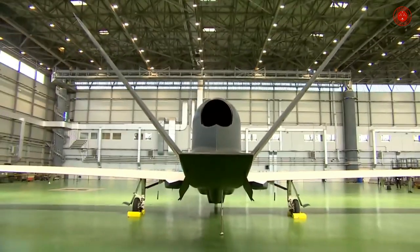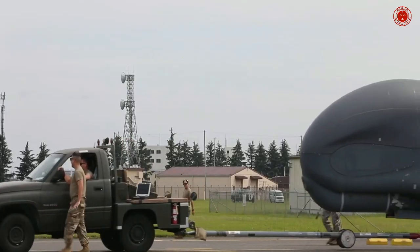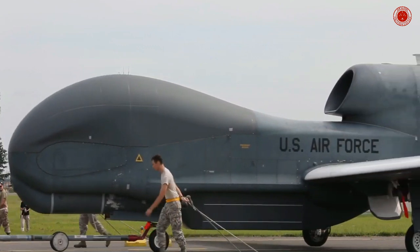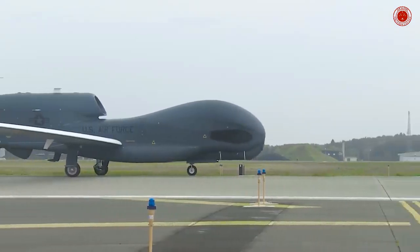Regarding China's hypersonic drones, the WZ-8 was observed at Chinese Air Force experimental test bases by military analysts reviewing satellite images. The vehicle was revealed to the public on October 1st, 2019 and was subsequently displayed at the Zhuhai Airshow in 2021. The WZ-8 is a supersonic-hypersonic, remotely operated, high-altitude reconnaissance vehicle.